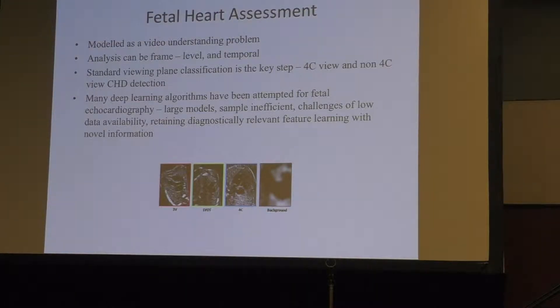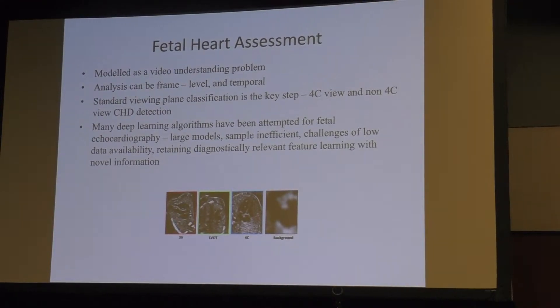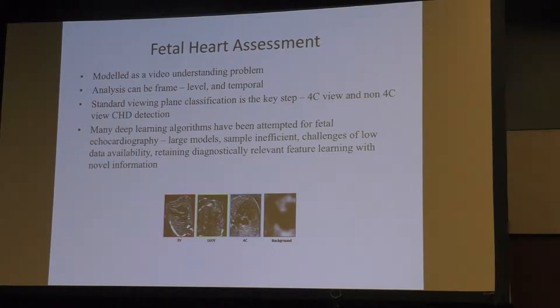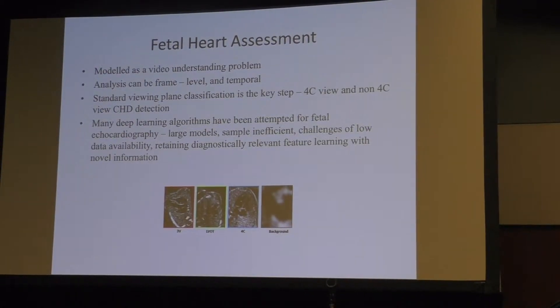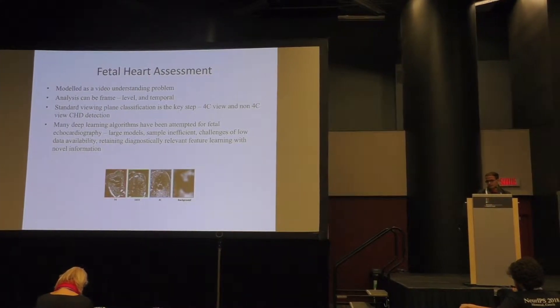We model fetal heart assessment as a video understanding problem. Analysis can be at the frame level or at the level of an extended number of frames over time to account for temporal aspects. The specific tasks demonstrated here are viewing plane classification and identification of visibility — essentially detecting background frames where the heart is not visible.